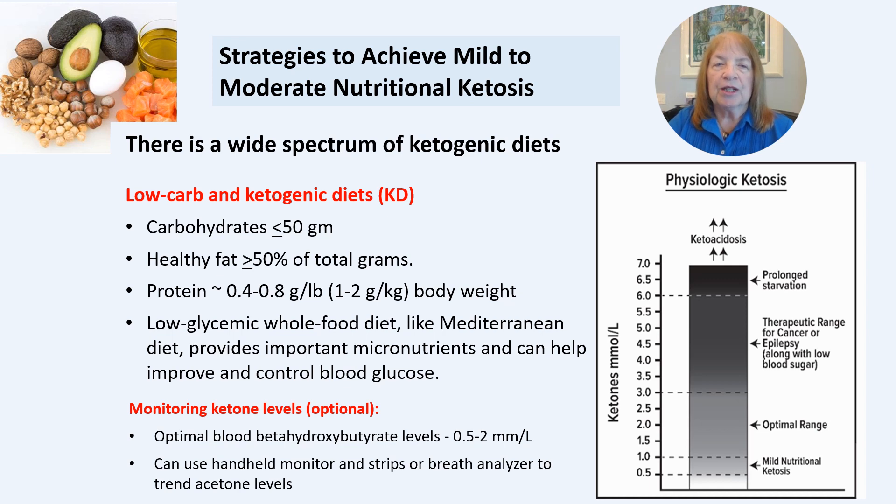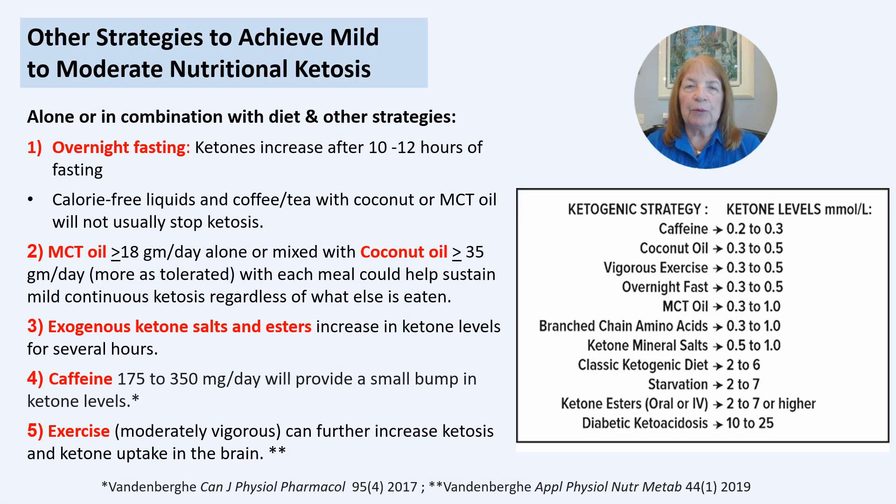Greater reduction in carbs will further increase ketone levels. Other strategies that will increase ketones include overnight fasting for at least 10 hours, adding MCT and/or coconut oil to meals, adding ketone salts and esters, caffeine, and exercise, which has been shown to increase blood ketones and increase ketone uptake in the brain.